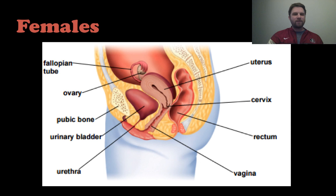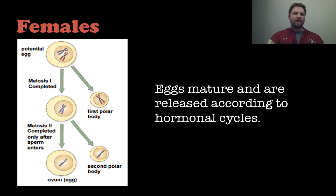Here's another sagittal section of the female reproductive system. Notice the uterus in the middle — that is where implantation occurs and an embryo grows to maturity. You can also see the fallopian tube and the ovary in this view, though it looks quite different when viewed from a different angle.